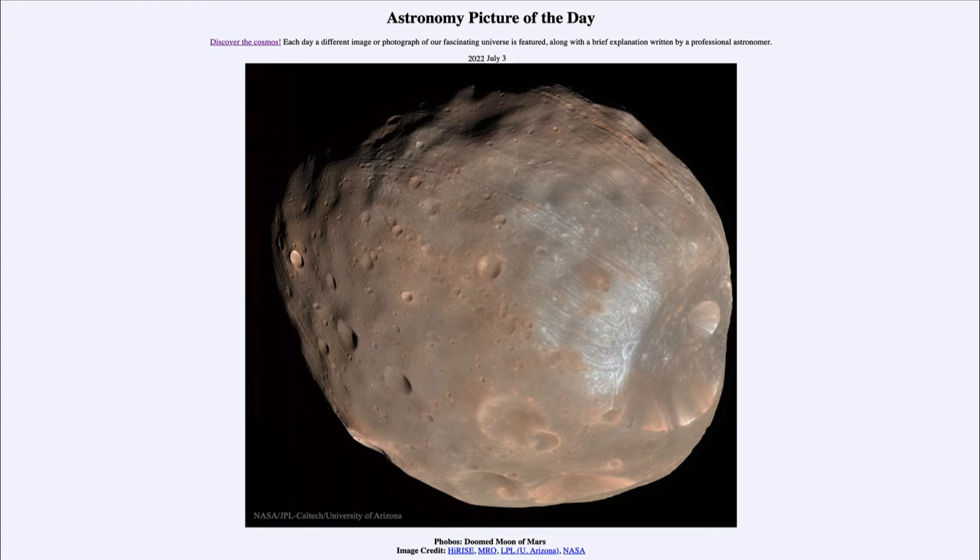It orbits in a very short, small orbit — only about 6,000 kilometers or about 4,000 miles above the surface of Mars. To compare, our own moon is about 400,000 kilometers or about 250,000 miles away. So Phobos is very close to the surface.